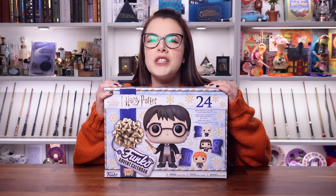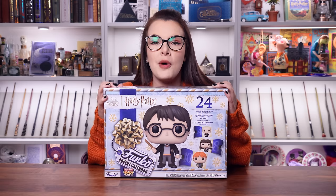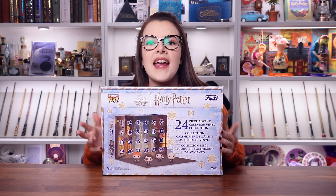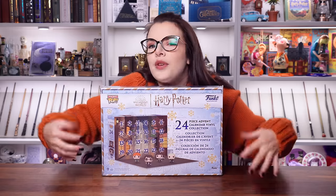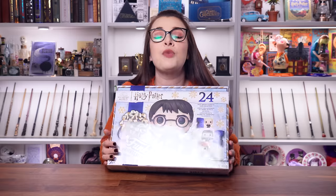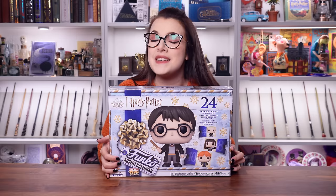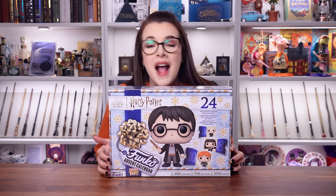I'm hoping for some different characters this time. They are the mini Funko Pops and they do have a little display that they kind of come with, and you can do your little thing with them and make them talk to each other. Either way, this is what we're unboxing today. There are 24 doors, so if you want to know what's behind every single one, keep on watching.